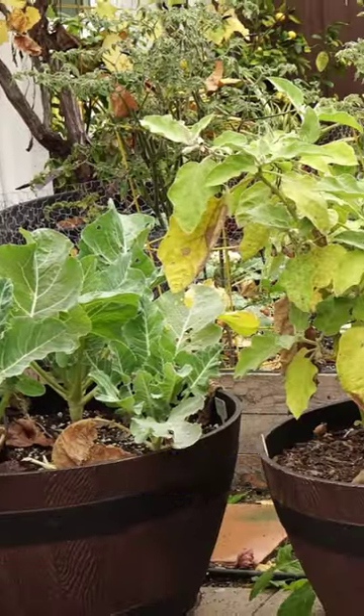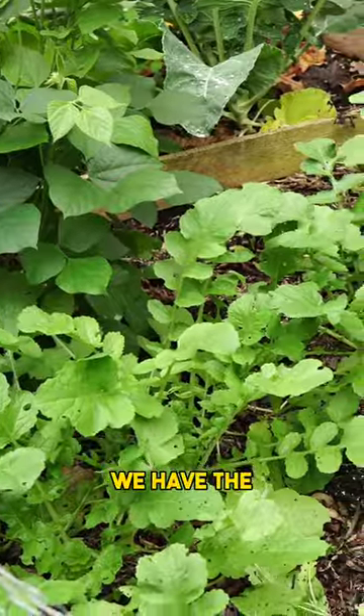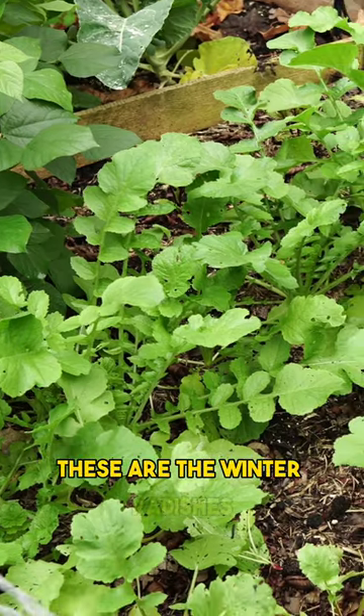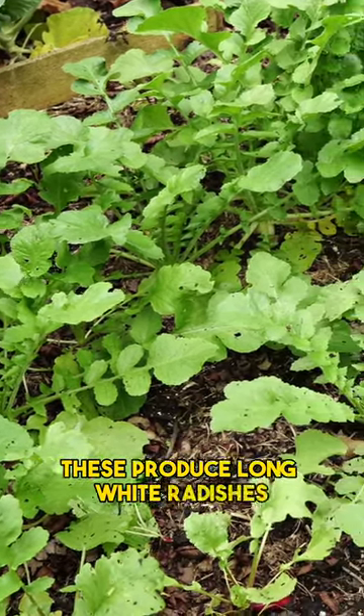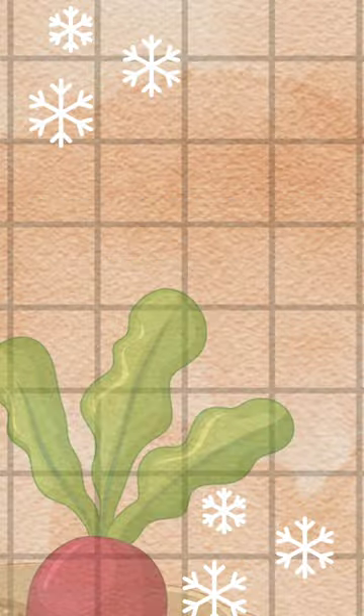Welcome to the California garden in the month of December. We have the radishes — these are the winter radishes. They produce long white radishes and they're a great crop to grow in the cooler season.